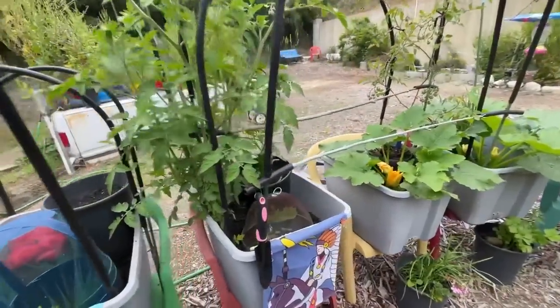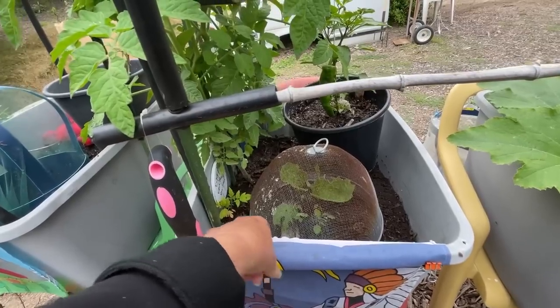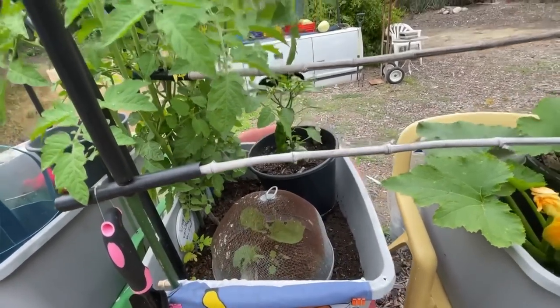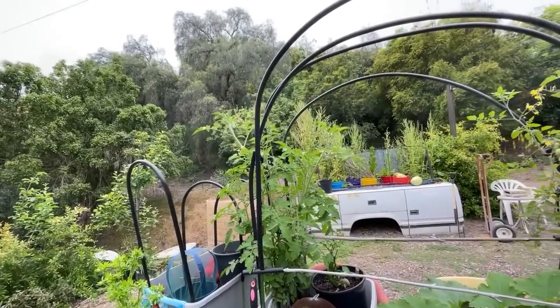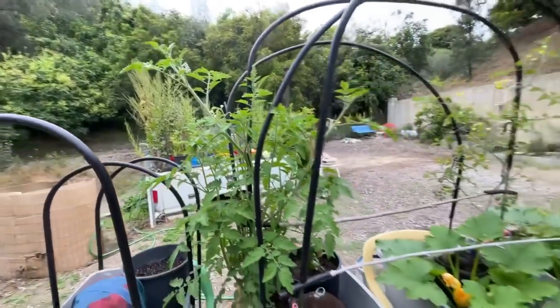Look at this — I've got my eggplant protected from snails. I've got a tomato plant coming up back there. I don't think I planted that — it came up as a volunteer. Look at these tomato plants. Some of them I'm not sure what they are, they're volunteers. And when something grows that big and it wants to be a volunteer, I am fine with that.